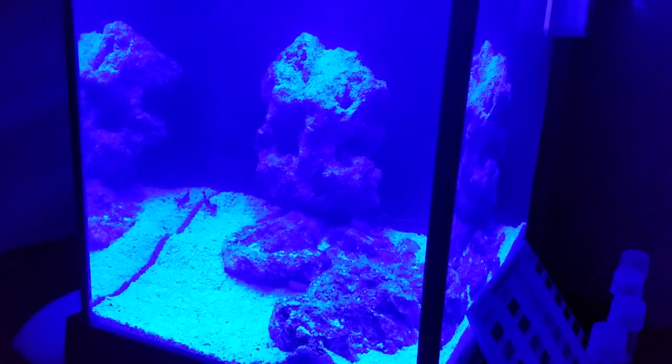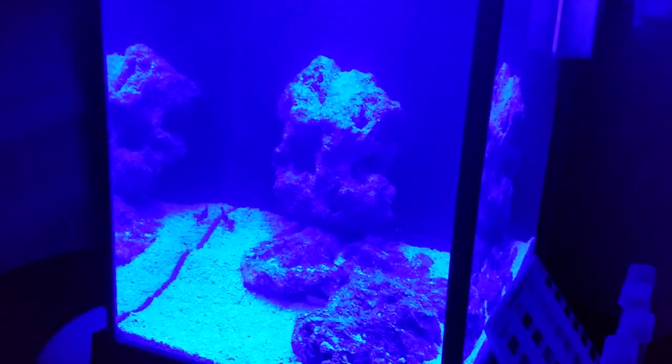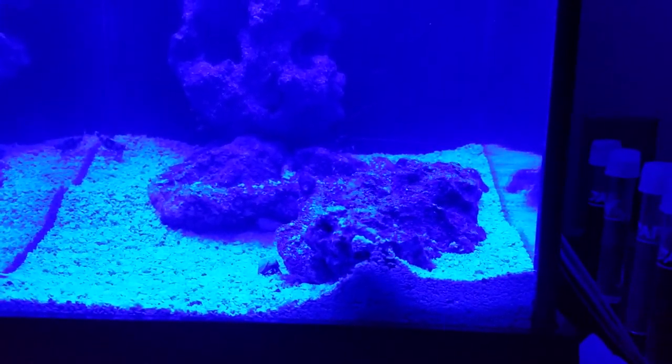Good morning everyone, Sean here. This is my day 8 update — it's been about eight days since I launched this 2.6 gallon Fluval Spec 3 pico tank. Going to do something a little different, starting off with the blue lights — they're beautiful. Four LEDs, so we've got some new stuff going on in the tank this morning.